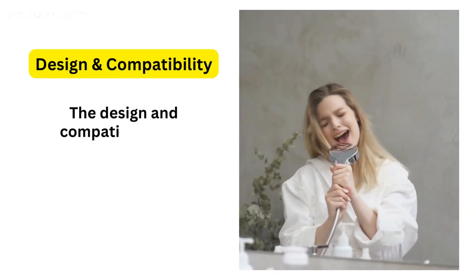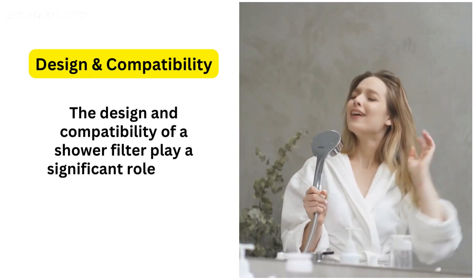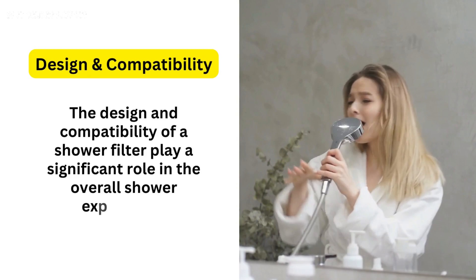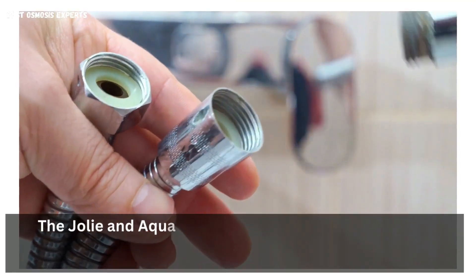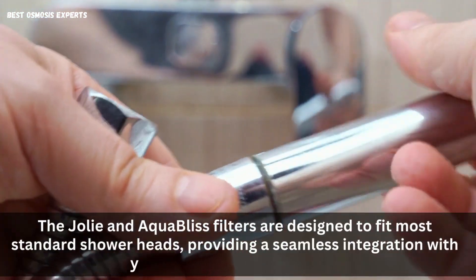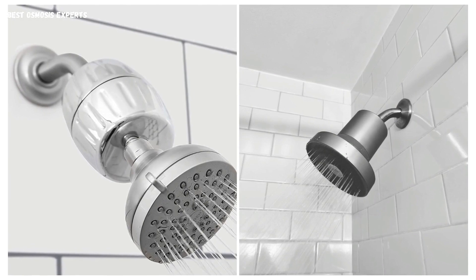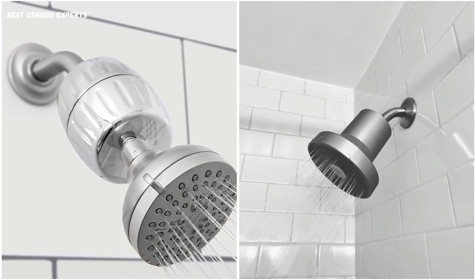5. Design and Compatibility: The design and compatibility of a shower filter play a significant role in the overall shower experience. The Jolie and Aqua Bliss filters are designed to fit most standard showerheads, providing a seamless integration with your existing shower system. Additionally, they offer sleek and modern designs that can complement your bathroom decor.